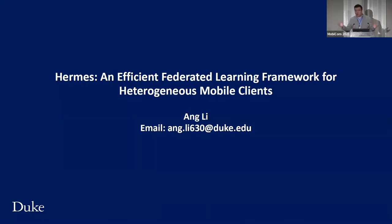With that, I want to conclude my talk, and I'm happy to take any questions. Thank you.